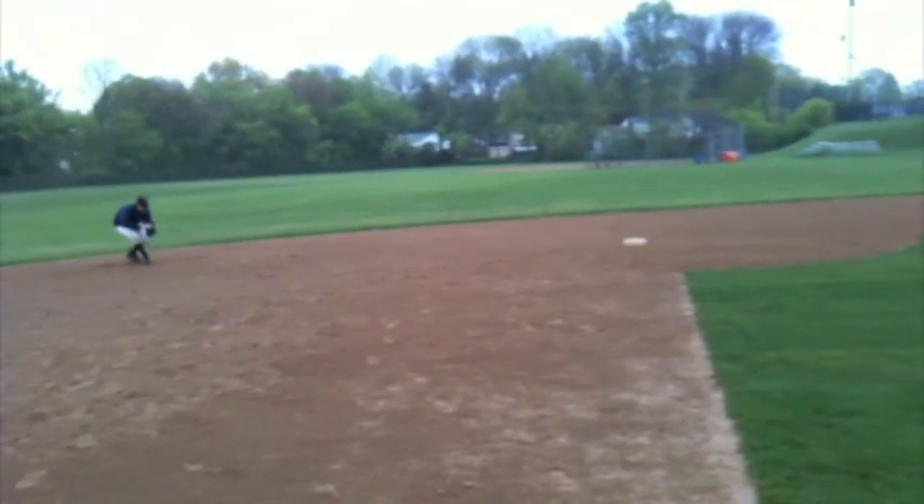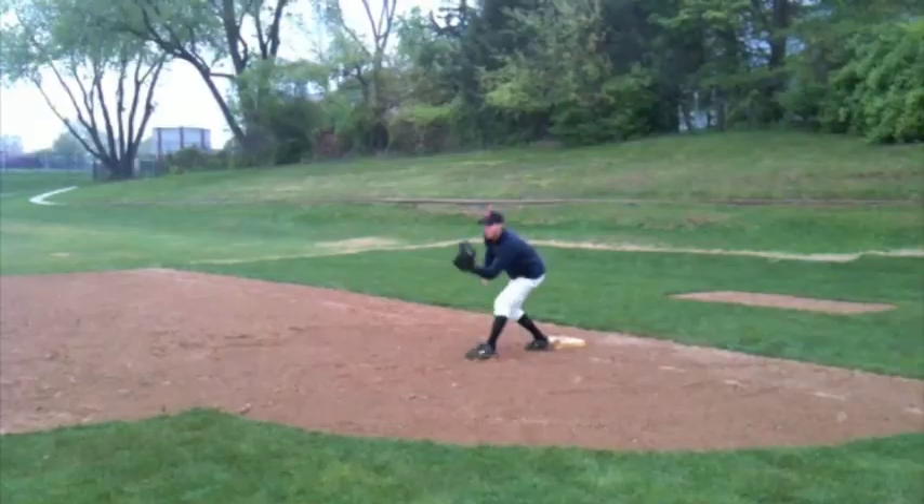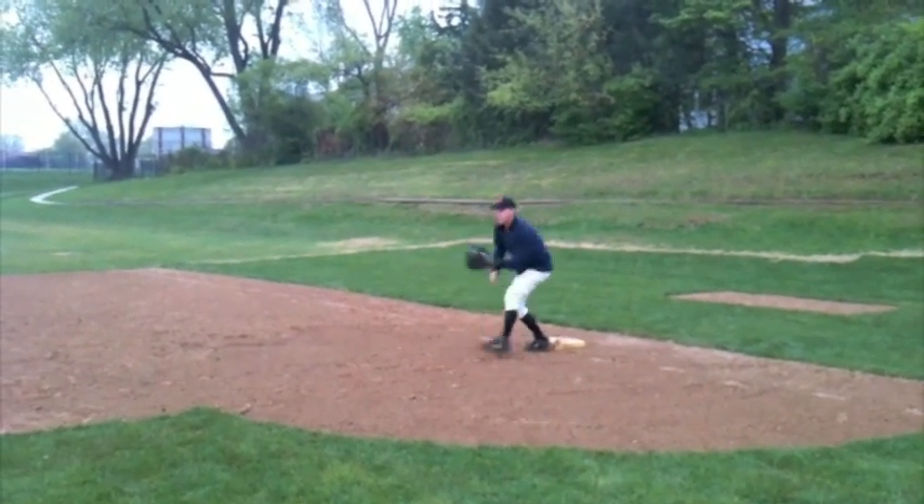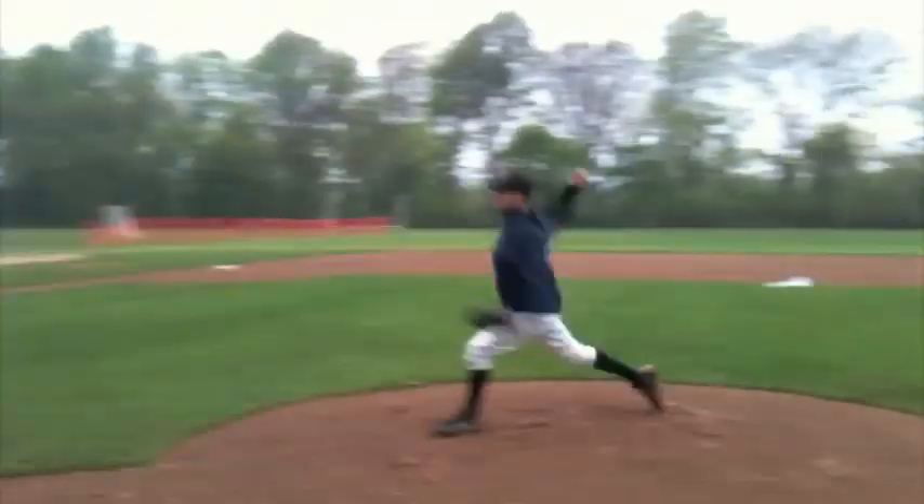Kurt Johnson with the pitch. Scott Todd clobbers it. Picked up by Sean at shortstop. And he sent it to Copeland at first. Wait — let's rewind that. I thought so.